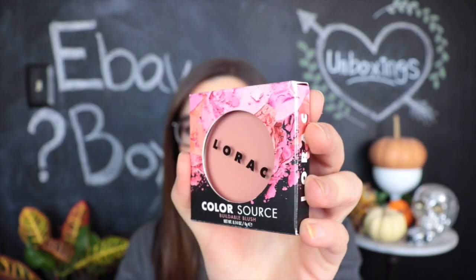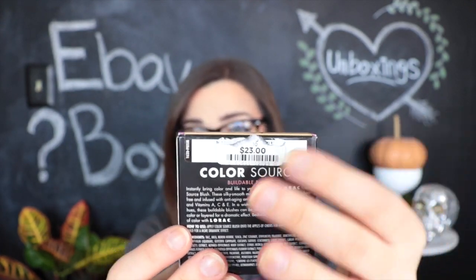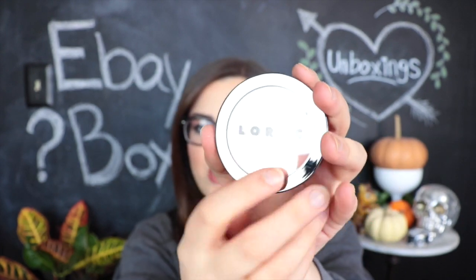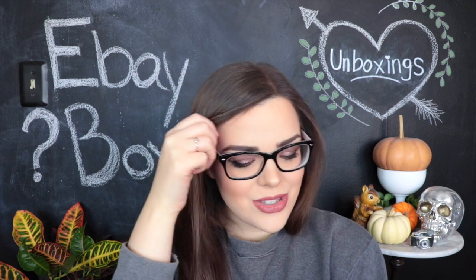Let's go for this flatter box first. Our first item is from Lorac and this is a Color Source Buildable Blush. I've never actually had a blush from Lorac before. It looks like a very pretty color. On the back there is a pricing sticker that says $23, so at one point this blush must have cost at least $23. The blush comes in a little magnetized pan — it's actually pretty cute. This is in the shade Purism and it is a very pretty color. It's pretty soft to the touch and swatched pretty well — pretty buttery, creamy, and pigmented. I really didn't expect it to give off that much pigment because it looked pretty light, but I like this so far.